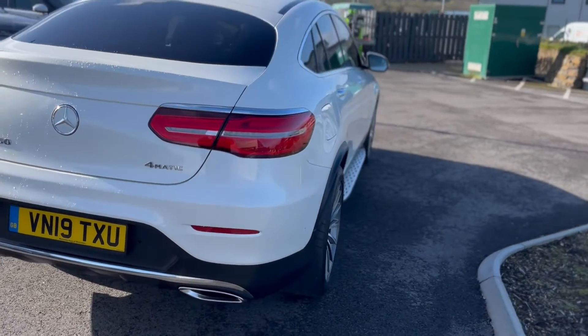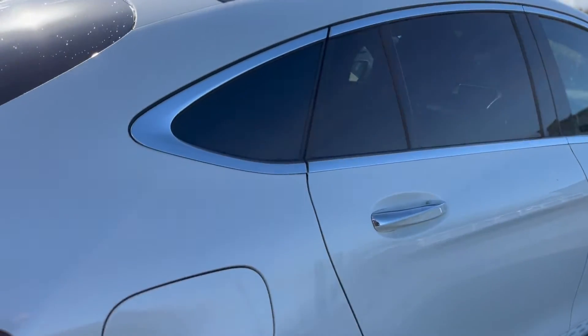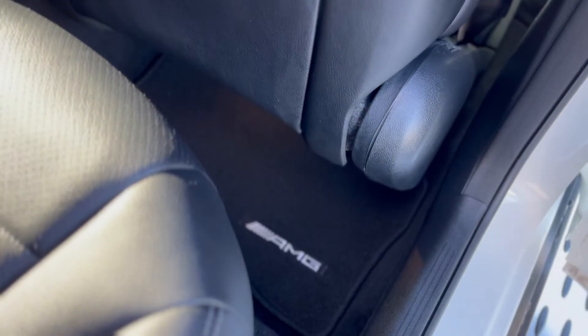It's a one owner car. It's got full service history — very well looked after and maintained. Got your alloy wheels all the way round and all the AMG carpeting in there.